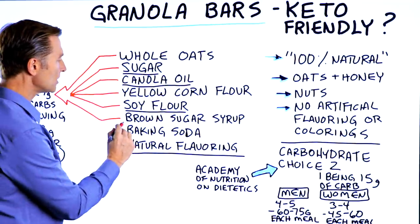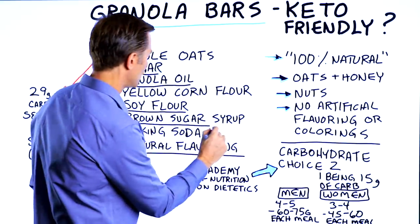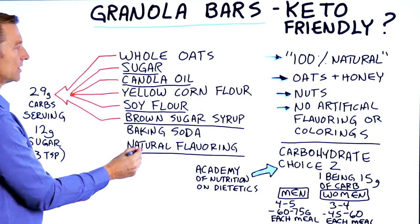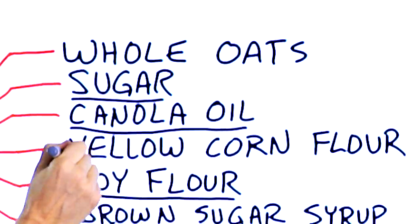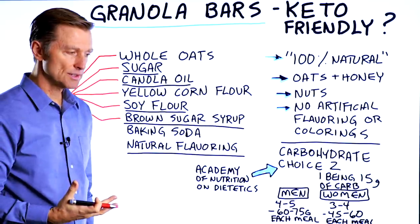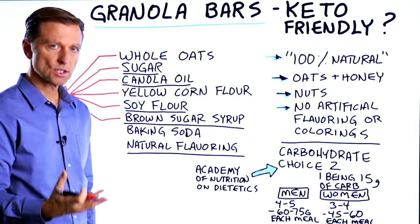Then they add more sugar as brown sugar syrup. There's also baking soda and natural flavoring. So counting through the eight ingredients, six out of the eight are going to affect your blood sugars.